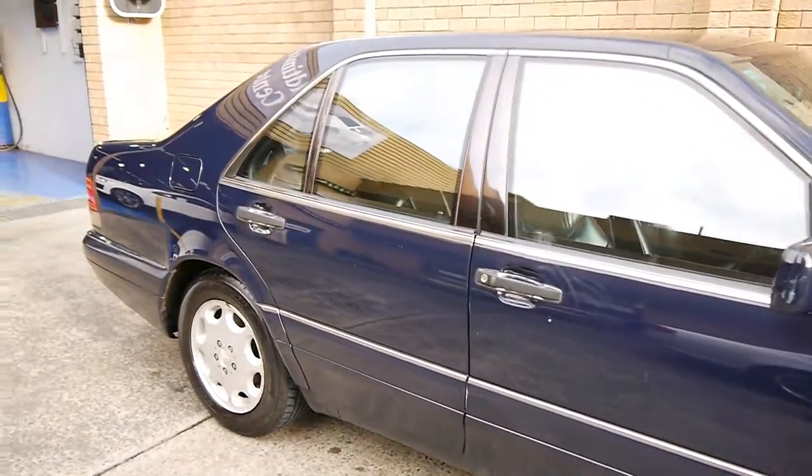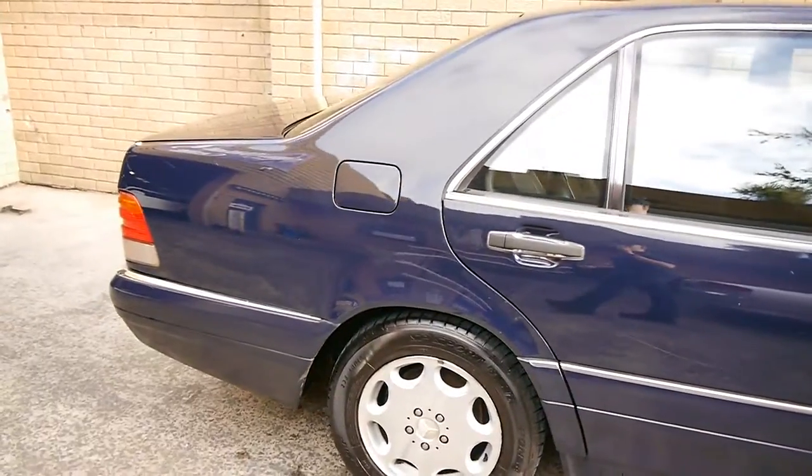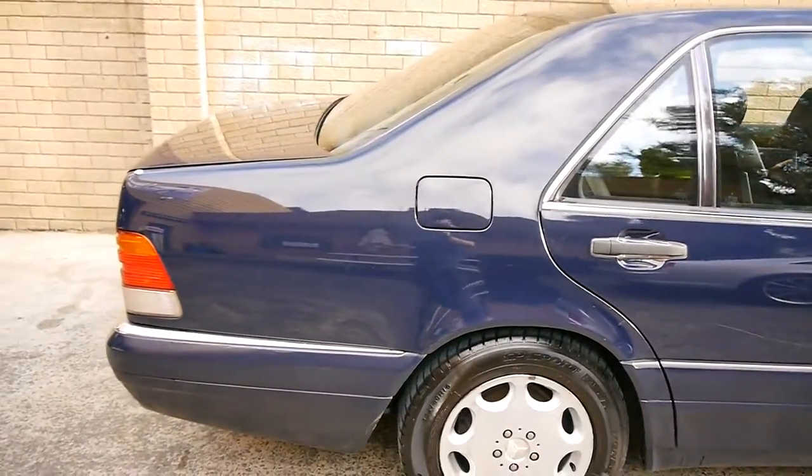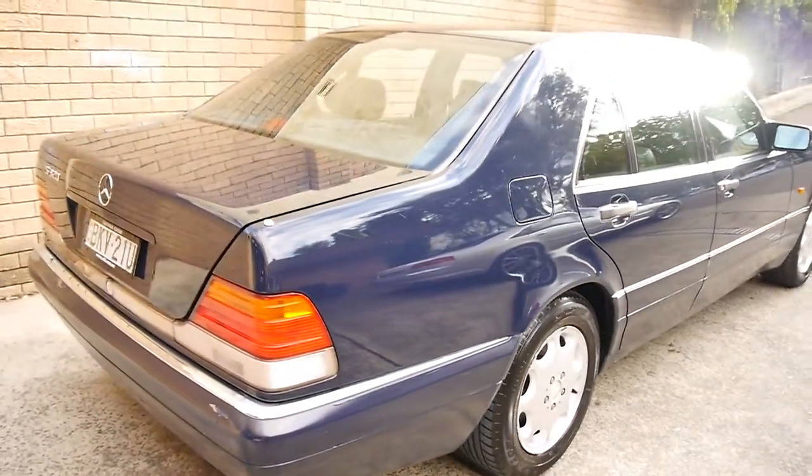Mercedes put over $1 billion into research and development of this model in the late 80s, and that's not adjusted for inflation. It's one of the most expensive cars ever engineered.